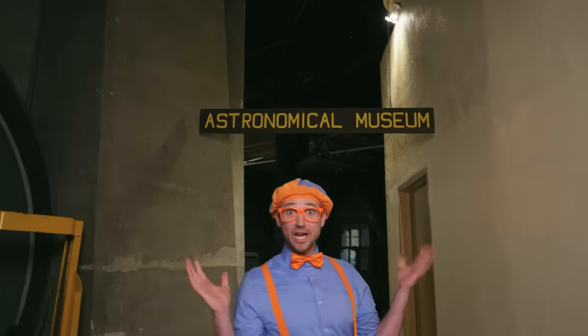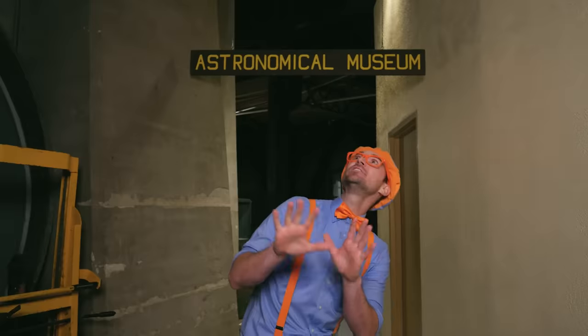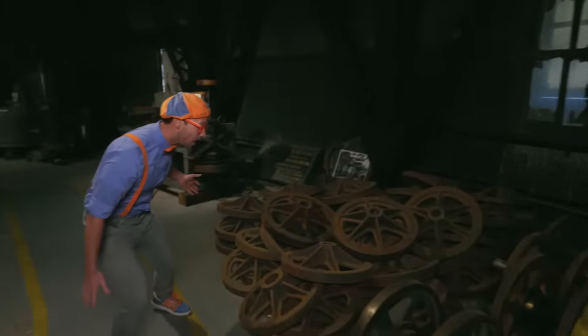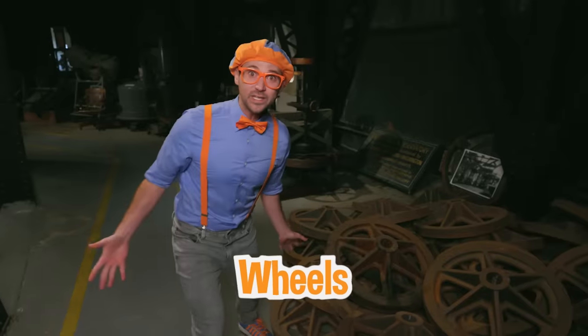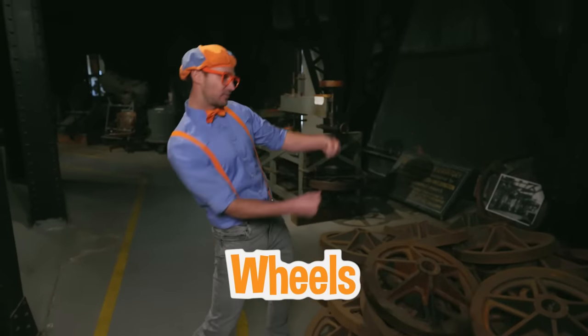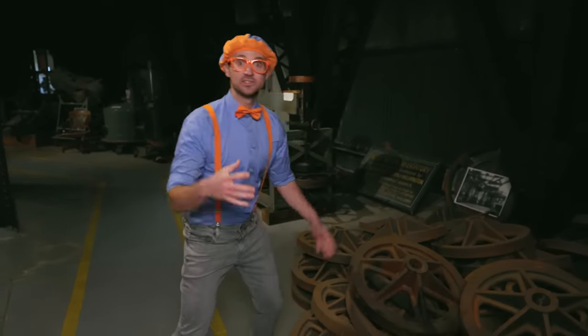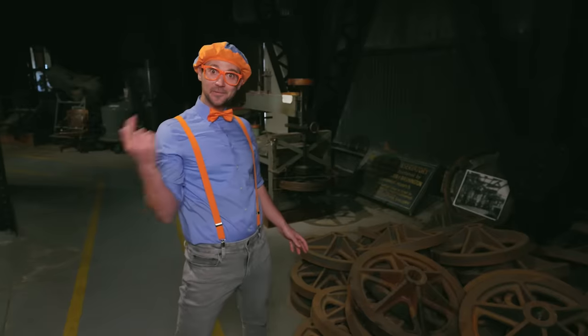Whoa, check it out. We're at the Astronomical Museum! And at this place, they have a lot of really cool old gadgets that they used to use to learn about outer space. Shall we? Look at these — they look like wheels, yeah, like wheels on a car. But actually, these are wheels that are on the dome, so the dome can spin around. So cool.